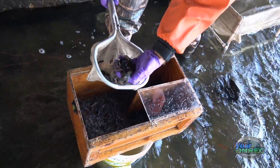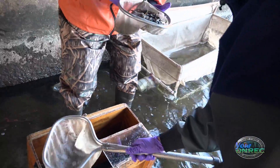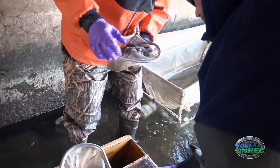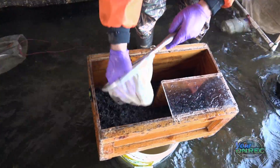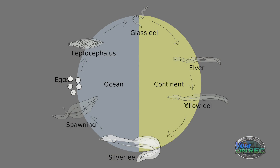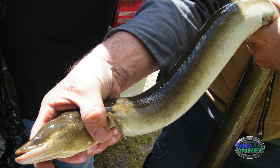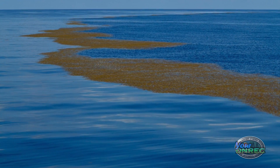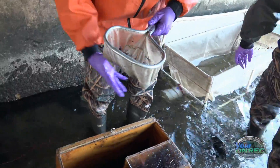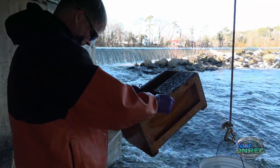The glass eel gets its name because it's fairly translucent. Once it reaches fresh water, it'll start to pigment and eventually become what's known as a yellow eel. Eels in Delaware will remain in the yellow eel phase for anywhere from 6 to 10 years, at which point they go through another transition — the silver eel stage. They essentially cease to eat at that point, putting all their energy into fat stores for the long migration back to the Sargasso Sea and the Caribbean, where they'll spawn for the only time in their life, and then die.